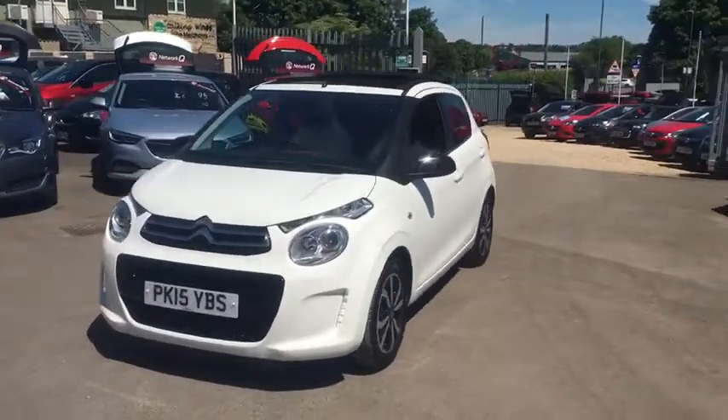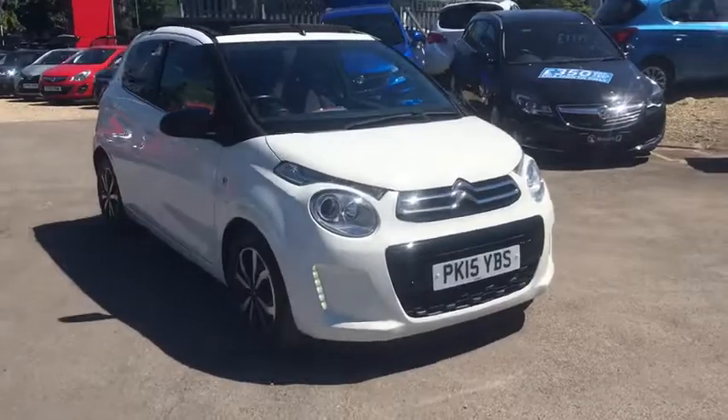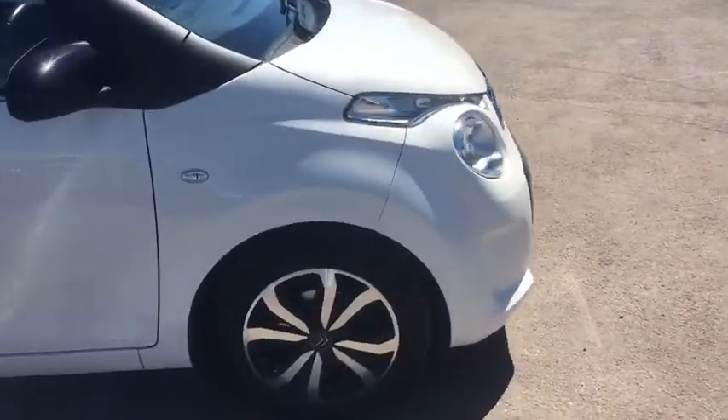Welcome to Bayless Vauxhall Siren Sister. Here we have our Citroen C1 PureTech Airscape. This car comes with 15 inch alloy wheels.